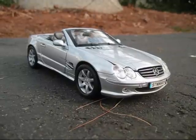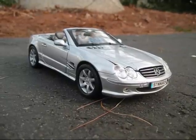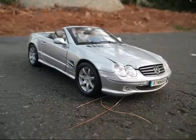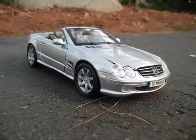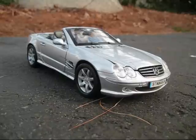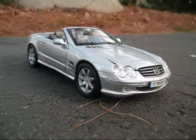It has a rear glass window — it's fixed. Automatic xenon headlights, DRLs, headlight washers, memory mirrors, rain-sensing windshield wipers, and heated windshield wipers.